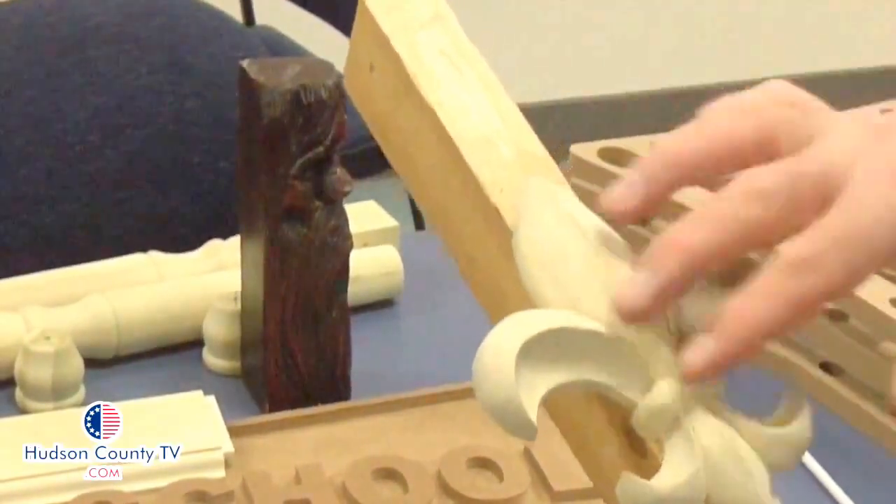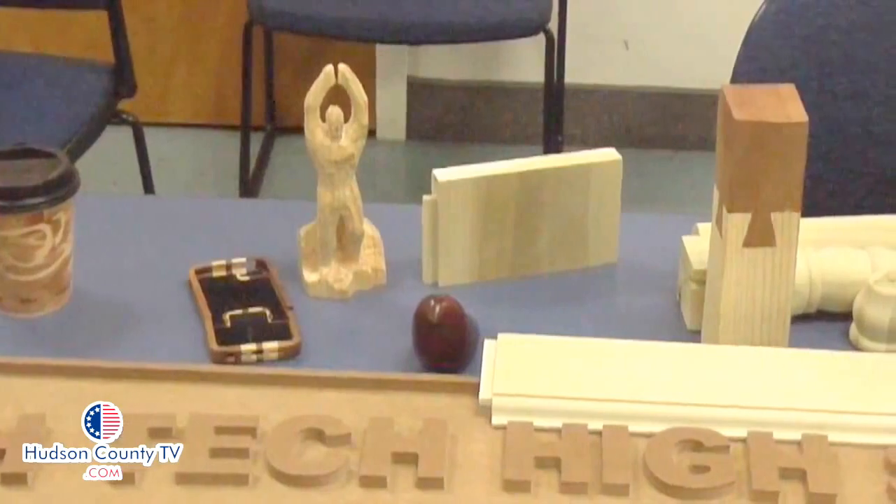This instructor stresses the importance of understanding the difference between creating products for the real world versus using computer-assisted design. If you design something in CAD, how do you actually put that part together? How do you actually fabricate it and make it last? We design various parts — benches, tables, longboards, skateboards, things like that — and the students come up with their own designs.